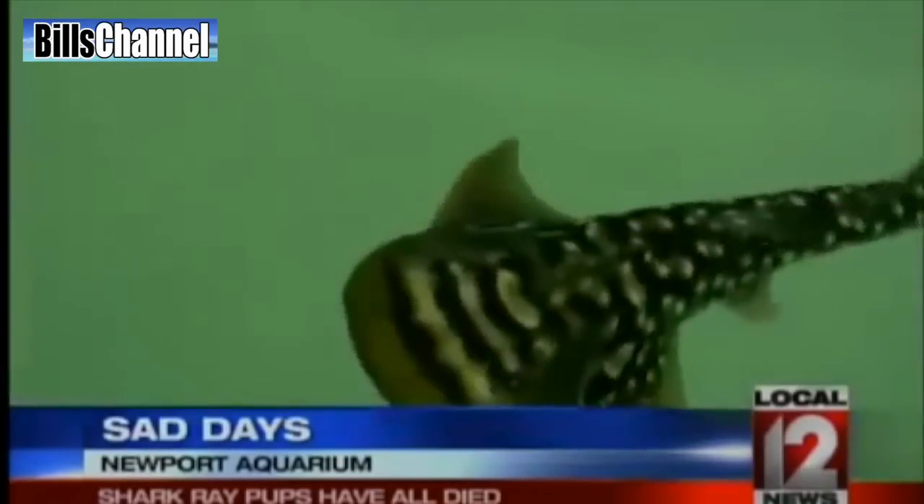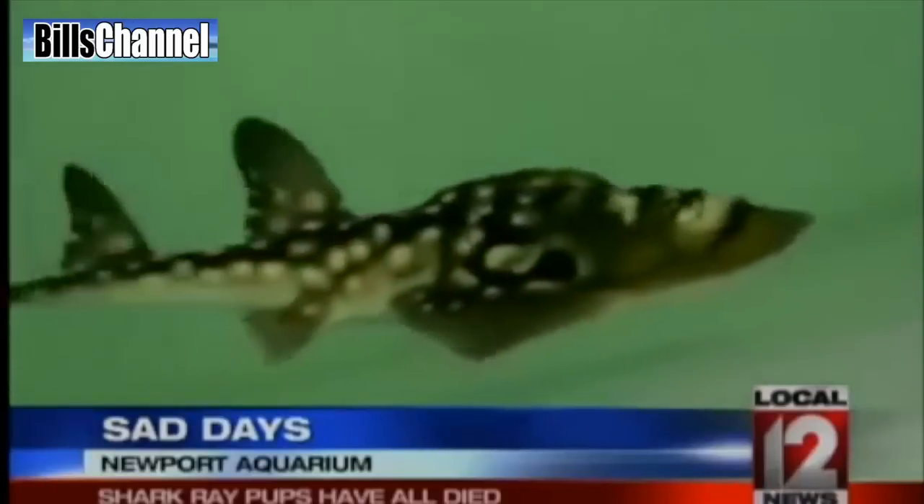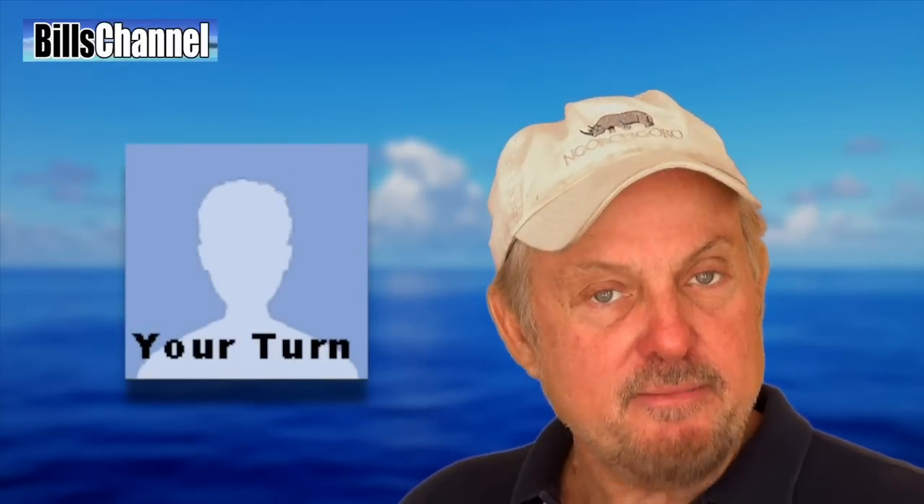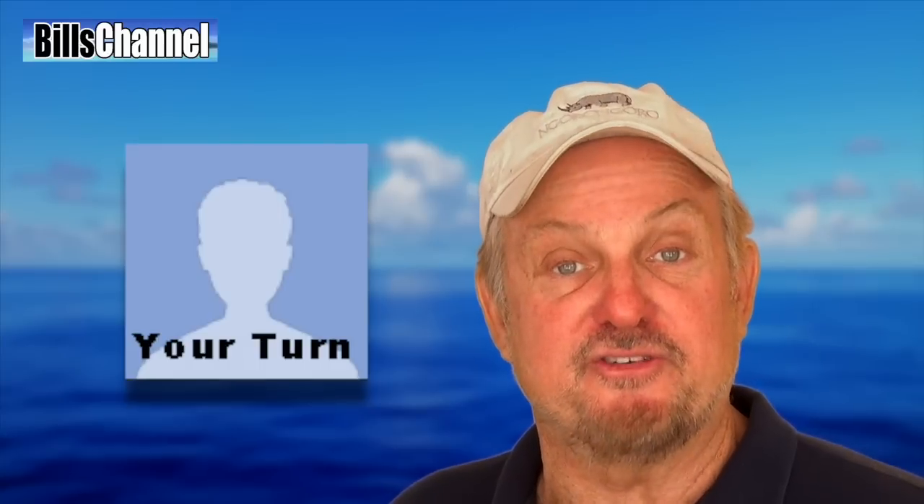Seven pups born in the Newport Aquarium in Kentucky all died within a few months of their birth. And that, my friends, brings me to the question of the day: do you think keeping these giant shark rays in an aquarium is a good idea or a bad idea? Let me know what your opinion is in the comment section below.